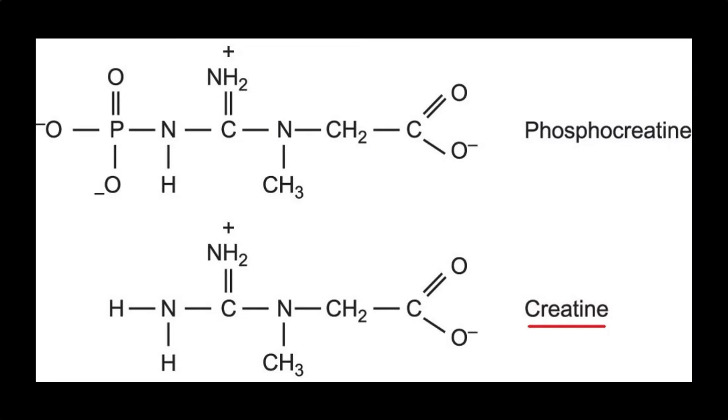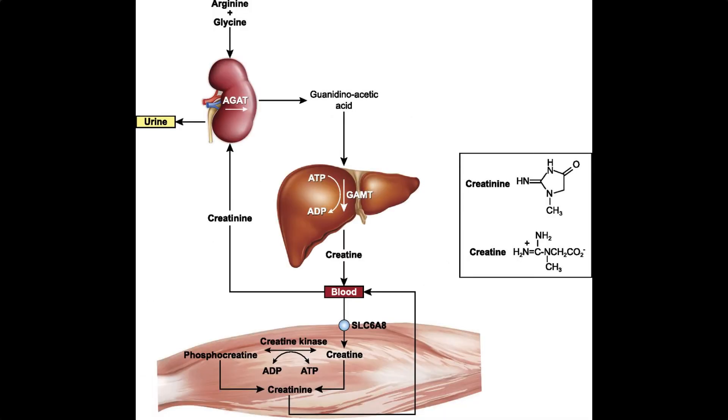Now let's talk about creatine, how it's produced within our own bodies and how we can consume it by eating various foods or taking it as a supplement. Approximately 1 gram of creatine is naturally synthesized in our liver and kidneys each day. In these organs, creatine is produced from the amino acids glycine, arginine, and methionine.